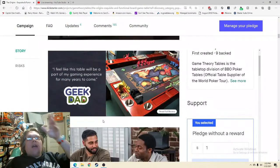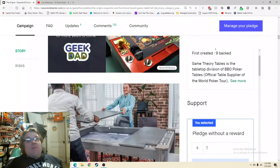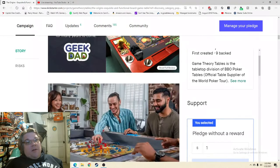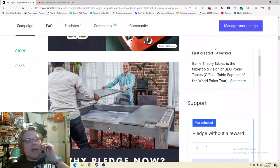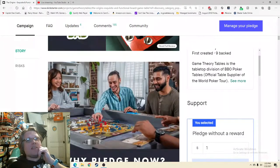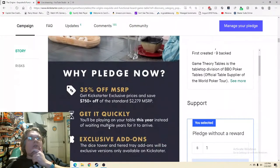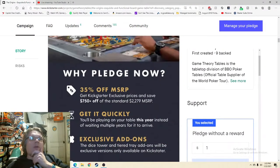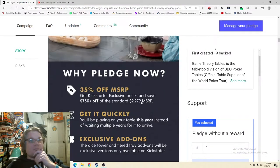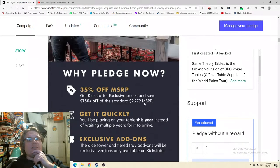'35% off MSRP — give me the price, save off the standard $2,279.' That's cool, but I don't want to do the math in my head. What is it — $1,500, $1,550 something like that? Hopefully you just hit me with it right away. Exclusive add-ons, lifetime warranty, free USA shipping — wait, is it really free shipping? Of course it's not truly free — they built it into the cost — but to me, it's free shipping.